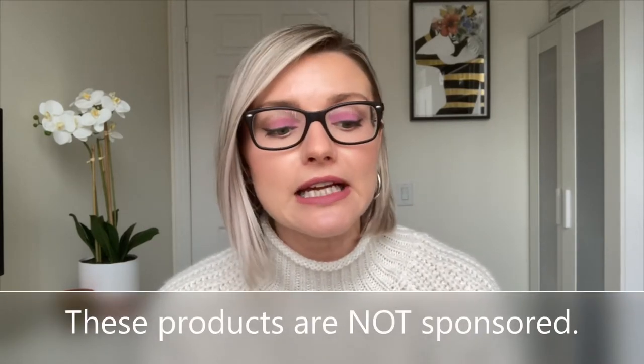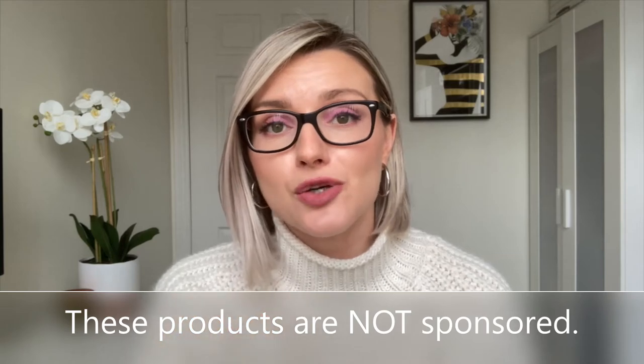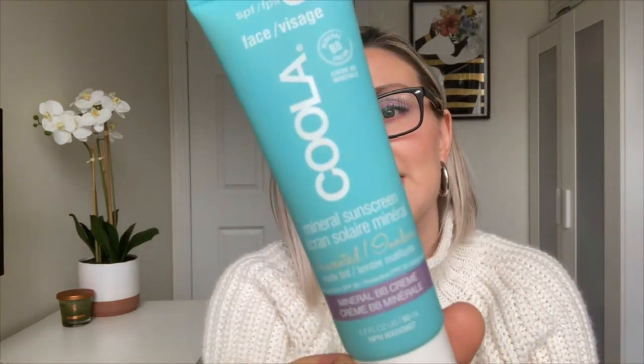Now I'll go through a few of the sunscreens I currently have and really like — I'll link them in the description below, along with some others I've tried. The first one is this 30 SPF Kula mineral sunscreen. It's a tinted mineral BB cream and it's unscented. It doesn't really provide much coverage, so I don't really use it as a BB cream.